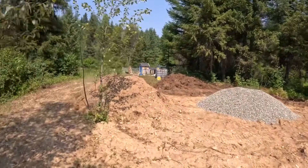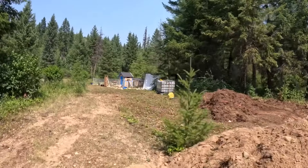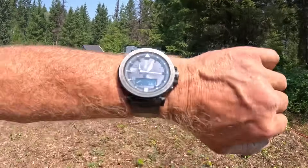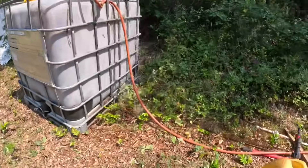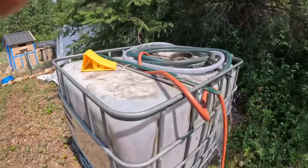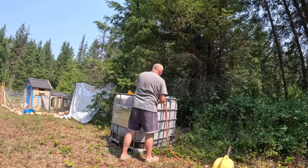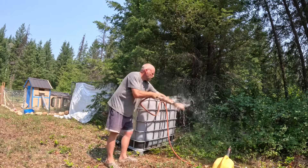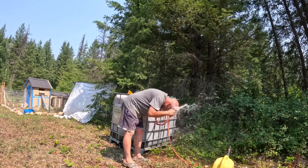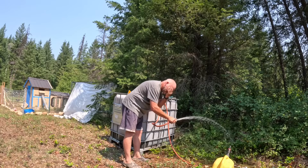Holy moly — I can see the water! Look at this, we've got a waterfall! Holy cow. You can see the time — it's five after one and this tank has been spilling over for a little bit. Oh man, it's hot out and that is beautiful ice cold water. Oh my god, I can't even explain it.